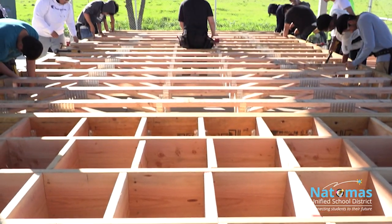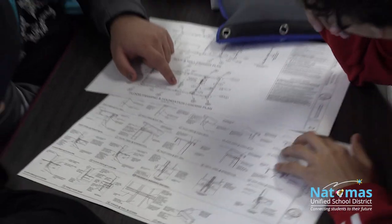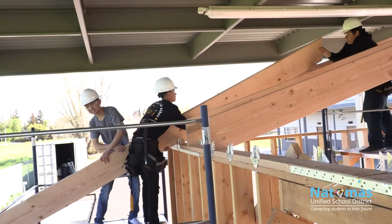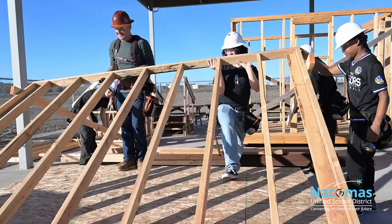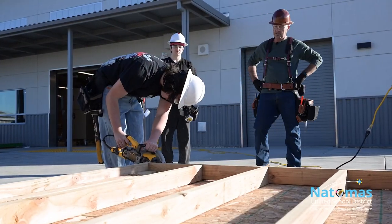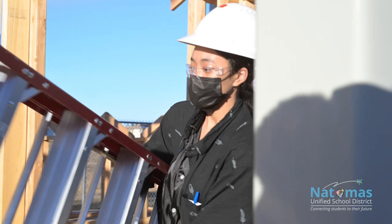One of the most beneficial things for students who take a CTE class is the process involved, much more than the product. In any CTE class you're going to learn about the planning stages that go into a successful project. You're going to overcome the hardships and challenges of building that project, and then you're going to learn to take pride in your final project when it's all completed. If you have an interest in the construction and building trades, I think this program is a great way to get yourself started and create an excellent foundation for your future.